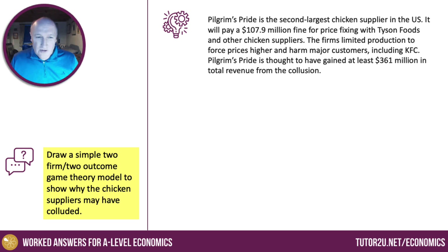Here's the question: Draw a simple two-firm, two-outcome game theory model to show why the chicken suppliers may have colluded.